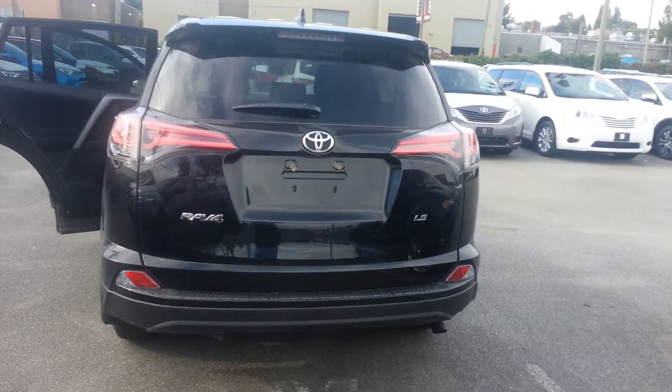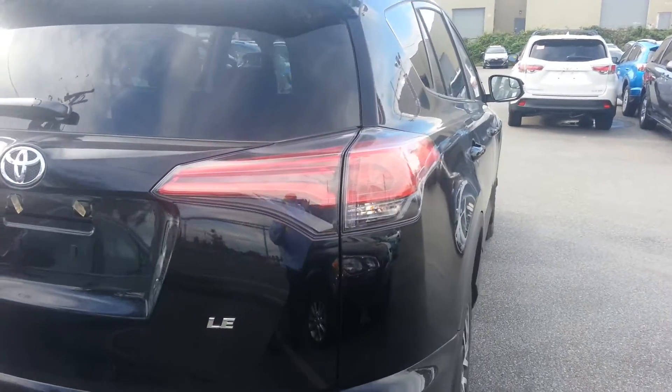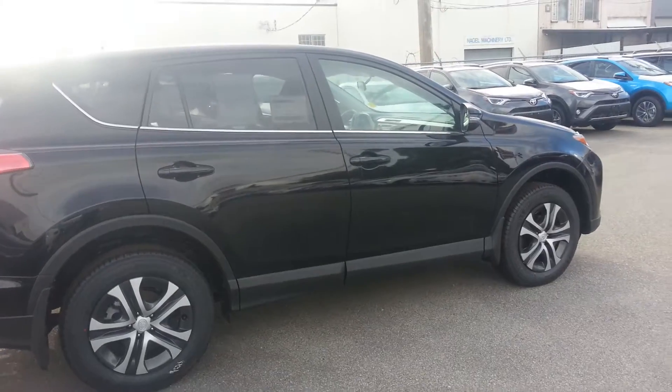It's Dia, 604-418-1695, from Granville Toyota. That's 604-418-1695.